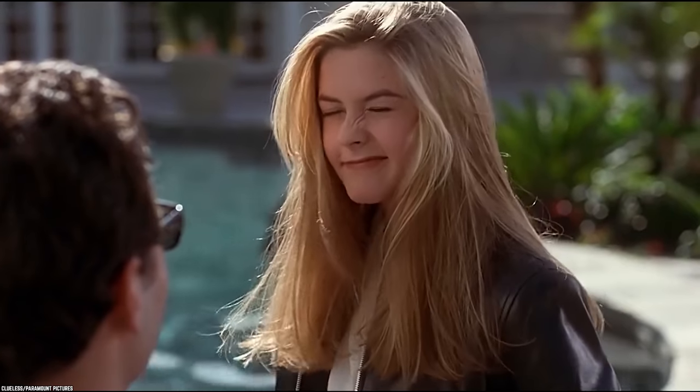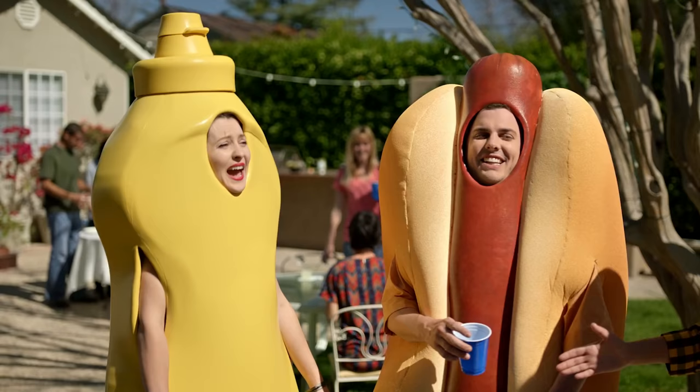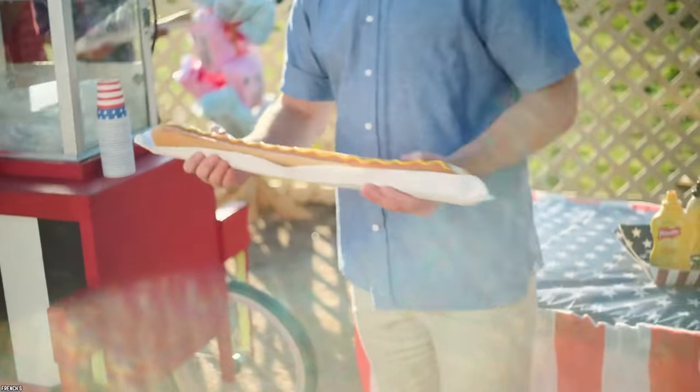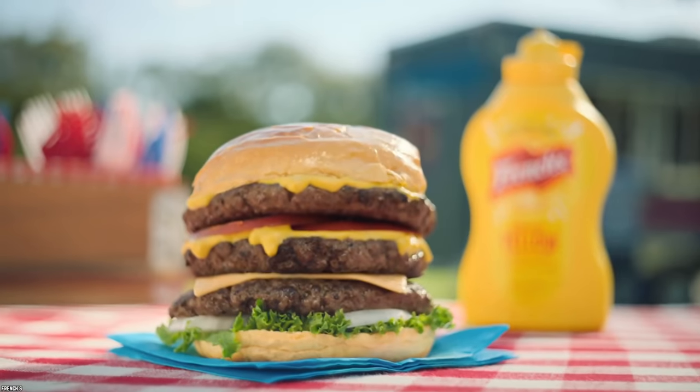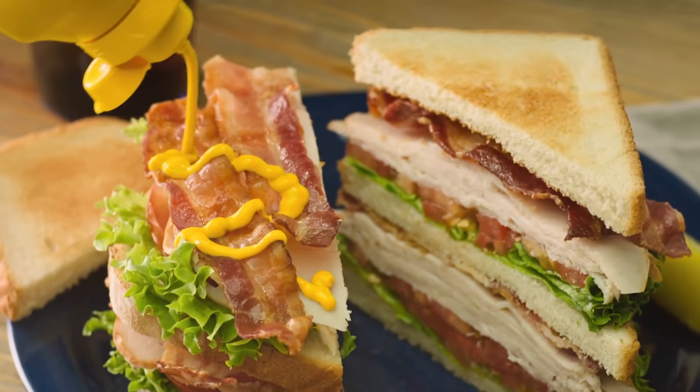As for mustard, it's a bit more tricky. While refrigerating your mustard will help maintain some of its flavors, keeping it at room temperature will do no harm as it doesn't contain any ingredients that spoil.